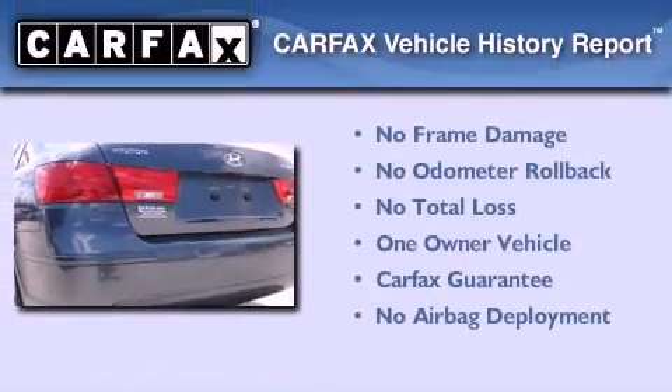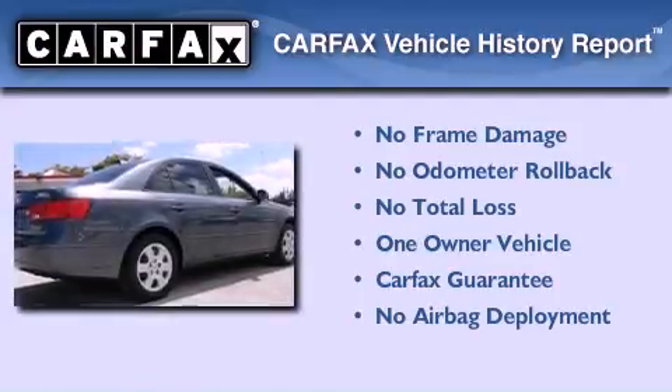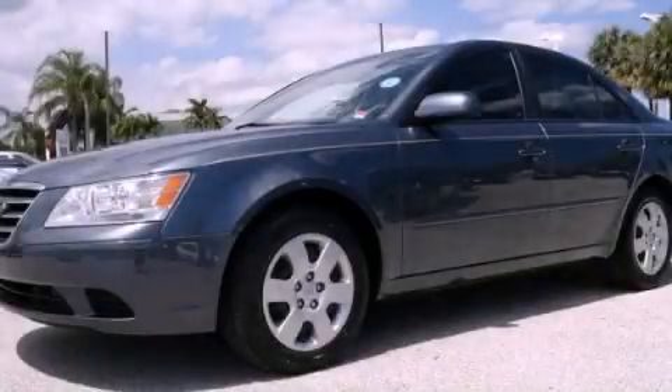This Hyundai has had only one owner, and it qualifies for the Carfax buyback guarantee. This automobile won't last long at this price — call and arrange a test drive now.